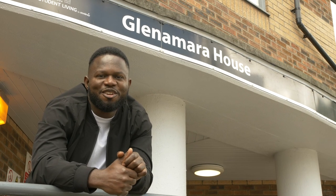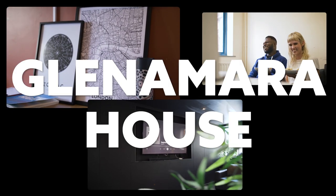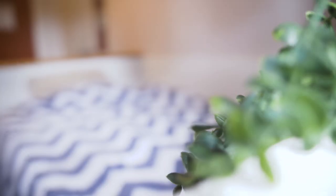In my opinion, the best value for money is Glen Amara House. I chose to live here because it's very close to the university campus. Welcome to my room — I love the view from the window. It's got a large space with a bed, an inbuilt sink, and I absolutely love this room.